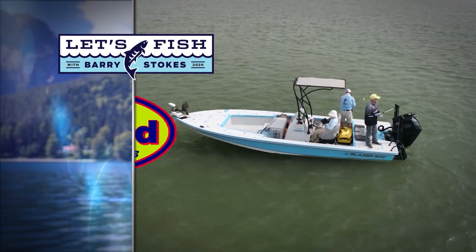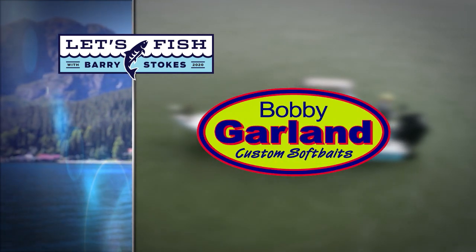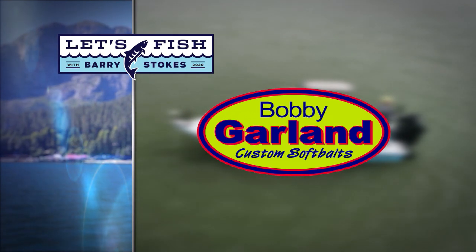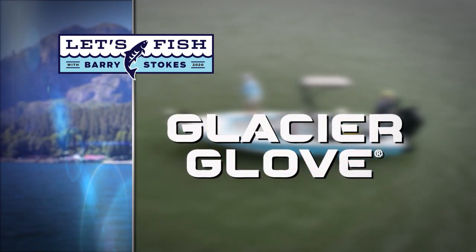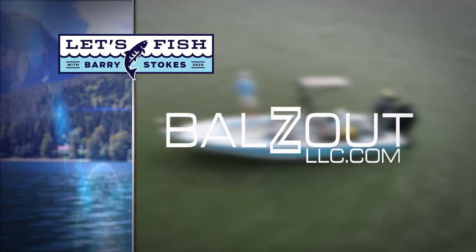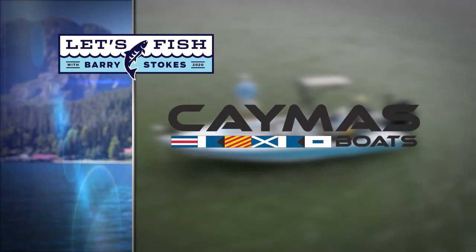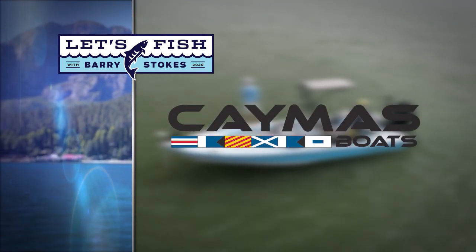Let's Fish TV is proudly backed by Bobby Garland crappie baits and the original baby shad and new Slab Huntar minnow, Glacier Glove — stay outdoors longer with our gloves, hats and shades — Balls Out, made in the USA, heavy duty mounts for your fish finders, and by Caymus Boats — tomorrow's tournament boat today.